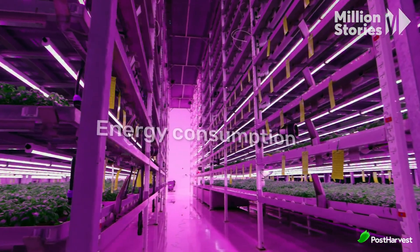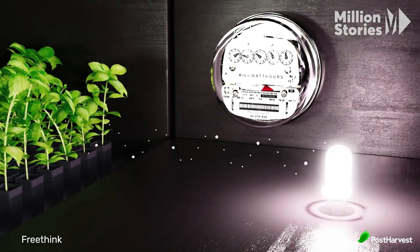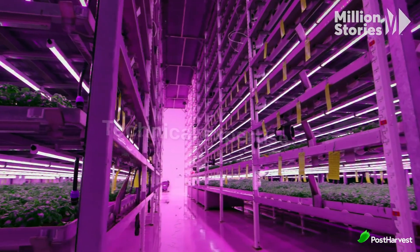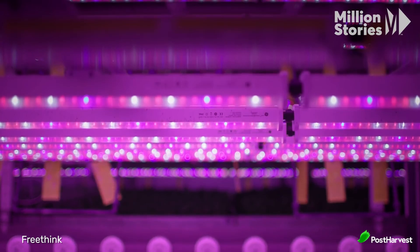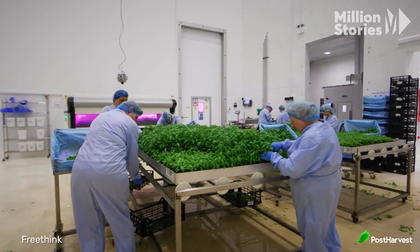Energy consumption: vertical farms require significant amounts of energy to power grow lights, climate control systems, and other technologies. Although LEDs are more energy efficient, the overall energy demand can still be high, potentially offsetting some environmental benefits. Technical expertise: operating a vertical farm requires a high level of technical knowledge and expertise in managing advanced agricultural systems. This can make it difficult for individuals without a background in agriculture or technology to successfully run a vertical farm.